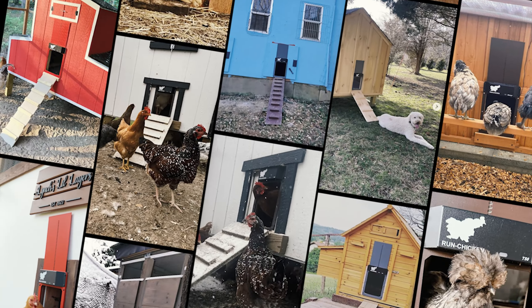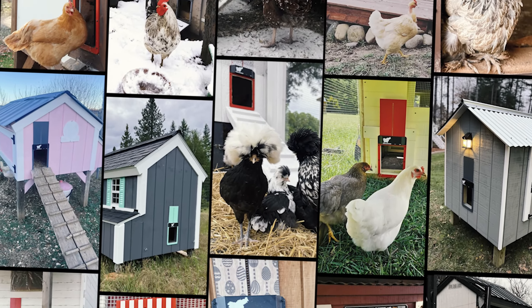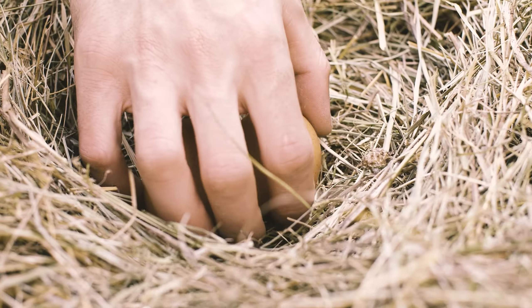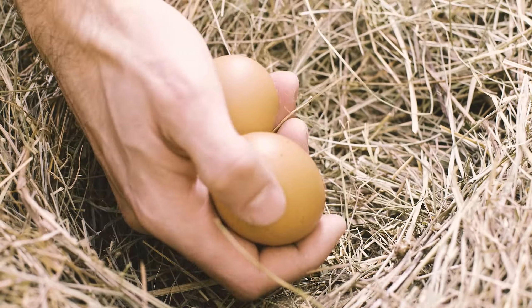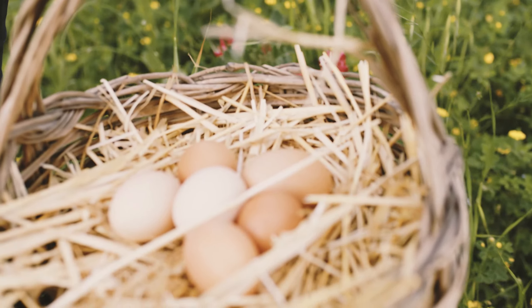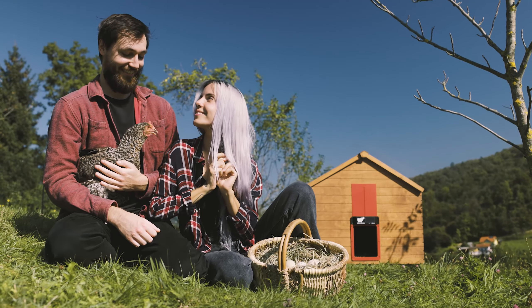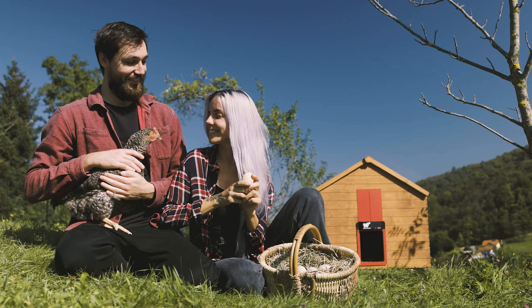Join the Run Chicken family today and experience the seamless blend of tradition and technology that is revolutionizing poultry farming. Whether you are a seasoned farmer or a backyard enthusiast, our products are designed to make your life easier and your flock happier.